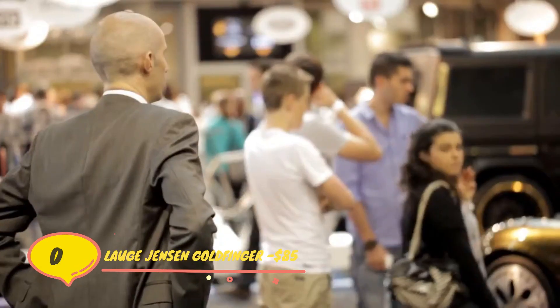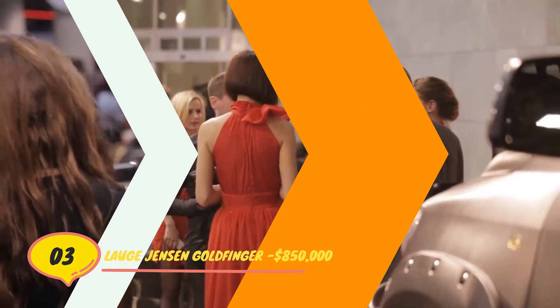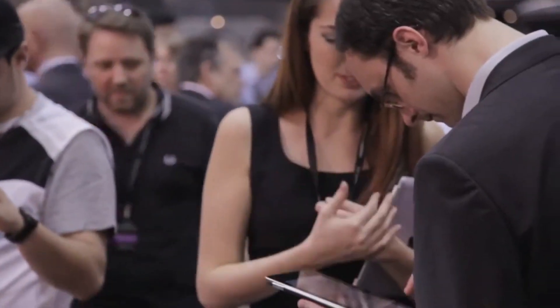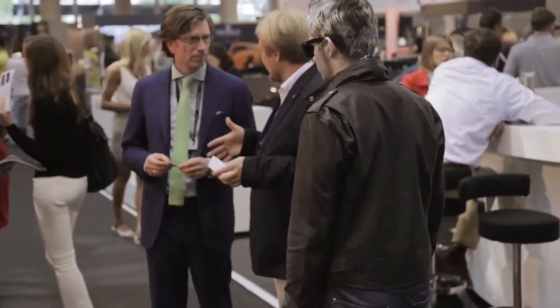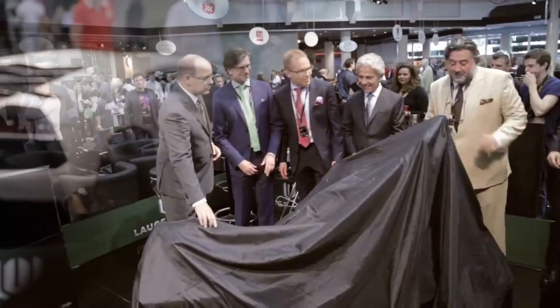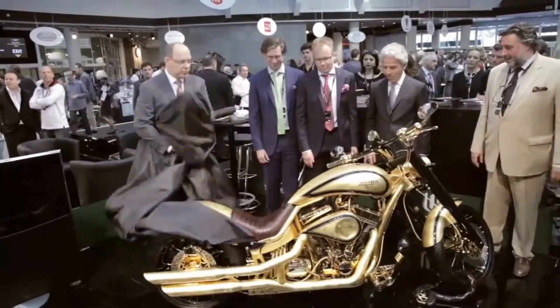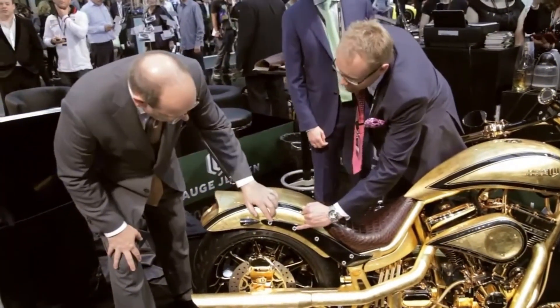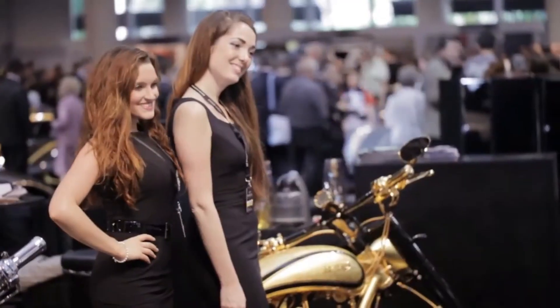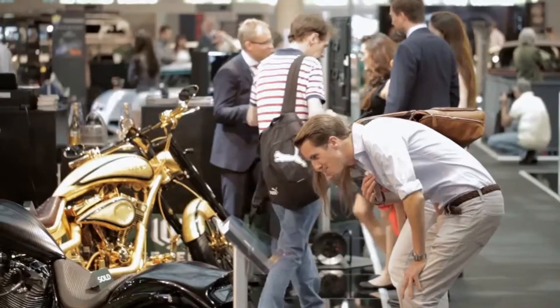Number 3. Lauge Jensen Goldfinger – $850,000. Gold, whether you're a rapper or a luxury brand, simply enhances everything. Goldfinger was created by Lauge Jensen, a Danish motorcycle customizer, with this straightforward idea in mind. The 1,807cc twin-cylinder engine that powers it makes 90 horsepower at 3,200 RPM, which isn't all that impressive. However, its gold-plated, diamond-studded frame is impressive. A custom Goldfinger bike costs approximately $850,000, so all of this glitz and glam is not cheap.